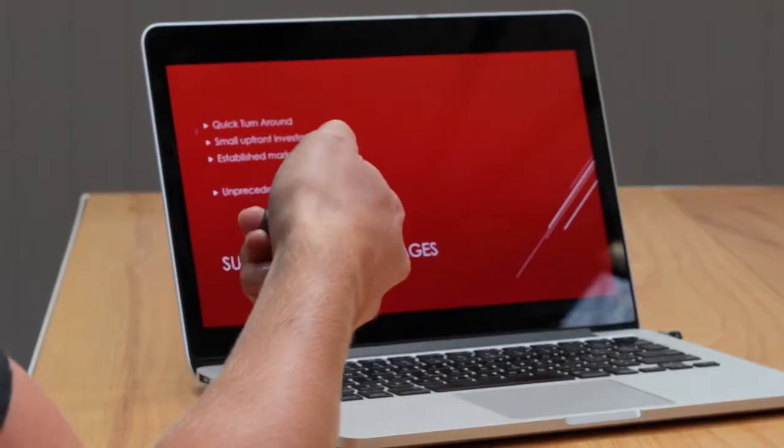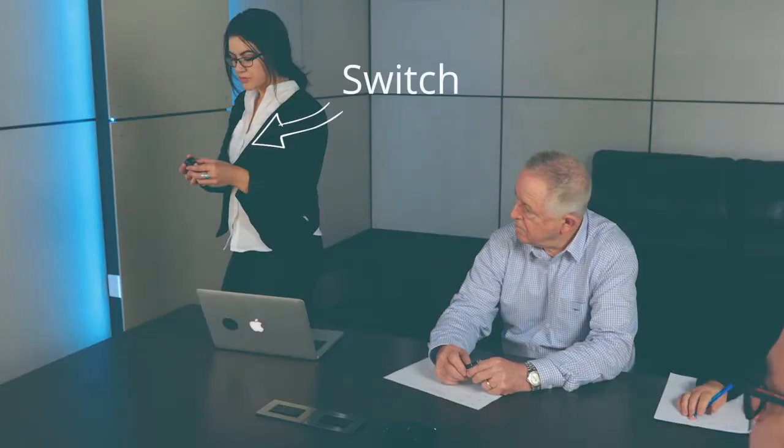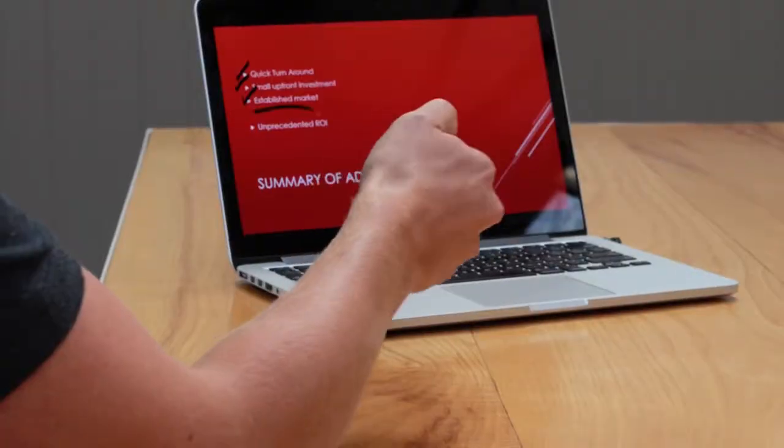Not only is ProPoint the most comfortable mouse in the world, but with our gyro technology it's also a presenter, meaning it's actually two devices in one. Stand tall with ProPoint in hand and flick the switch to transform it into the best presenter device in the world. Lead your audience through your story with a virtual laser pointer and draw on the screen to highlight what matters most.